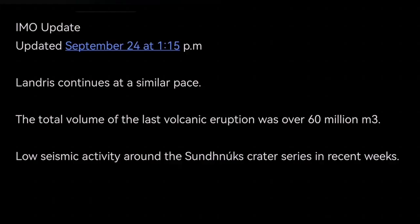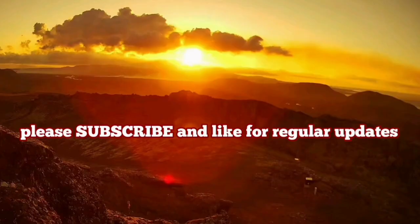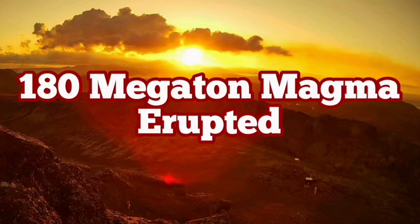The IMO — the Icelandic Meteorological Office — has released an update. Land rise is continuing. The total volume is near 60 million cubic meters, as I mentioned, 180 megatons. Seismic activity is at a very low level, meaning the movement of the magma is very slow but continuous and steady. So, this is the update.